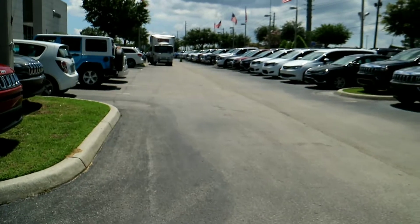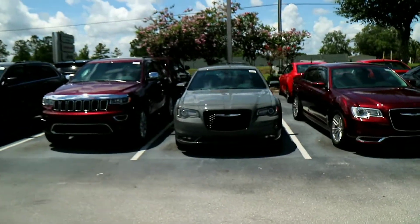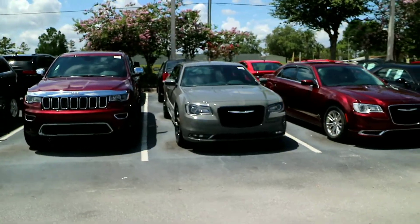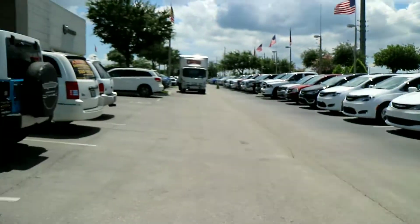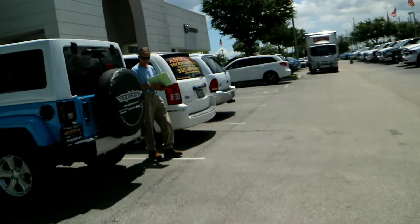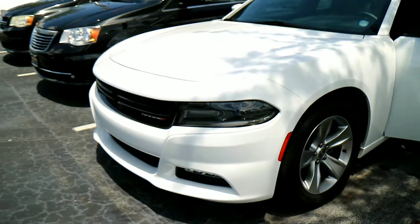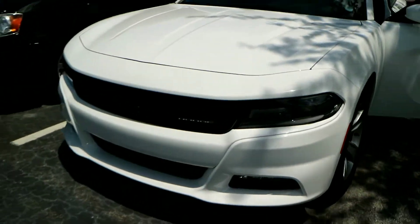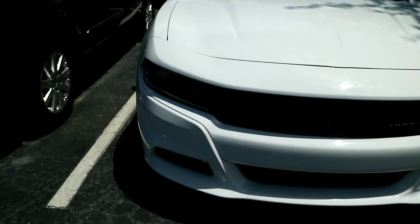We're gonna go look for the Charger we saw online. That 300 looks pretty good too, but I think she's over the 300, so we'll kind of go from here. This is the one we're looking at right now - V6, but real nice. I think it's an SXT.